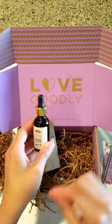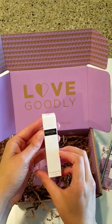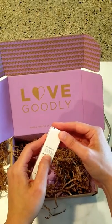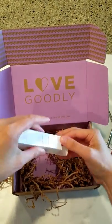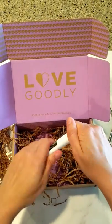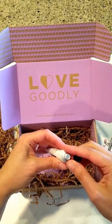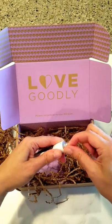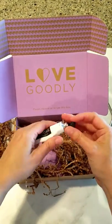Next we have the Dr. Rogers Restore Healing Balm. You can put this on your skin, lips, and nails. I need to figure out how to pop the top off — once I open it, I'll let you know how it goes.